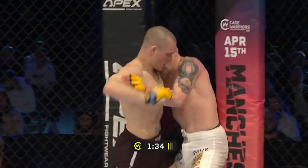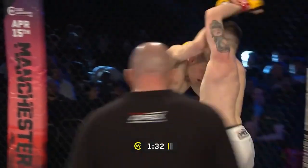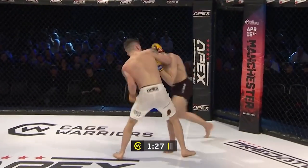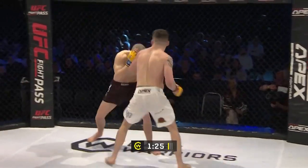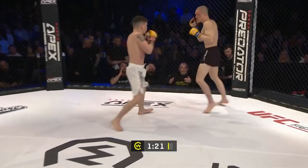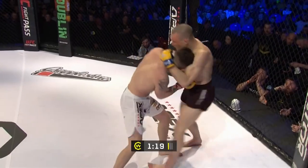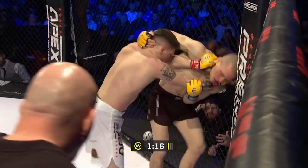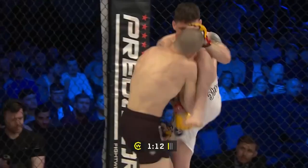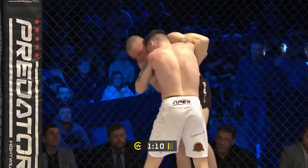It's always interesting when you're fighting on the same card as multiple teammates — being that first man out, you really want to set the tone for the evening. Nice work on the inside here from Gittins, holding those hooks and uppercuts, putting the pressure on now. He's done a very good job of defending the clinch attempts from Evans and really starting to unload a little bit more. Nice knees from Gittins there.